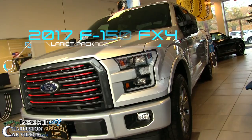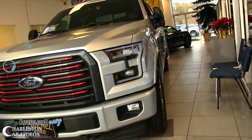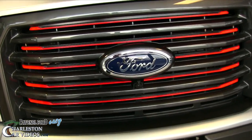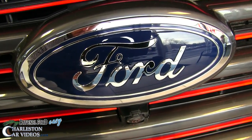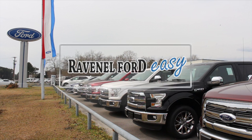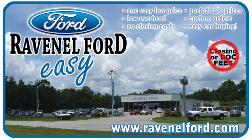Definitely go to ravenelford.com to look up more information about this truck and see all the features it has. It's got a lot, and as you can see, some of the top pricing in the United States. At Ravenel Ford, always remember: no dealer fees, no doc fees, no closing fees — just easy car buying at Ravenel Ford.